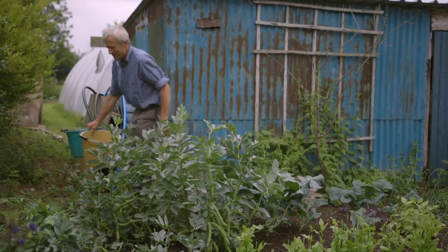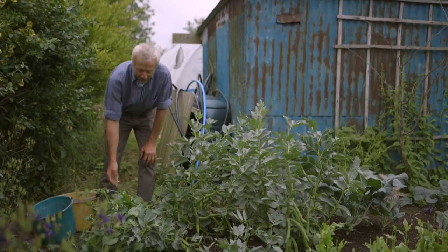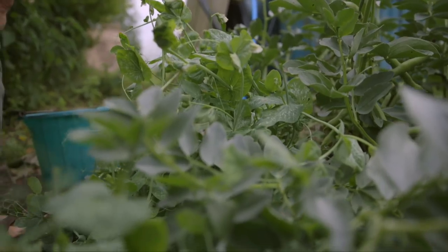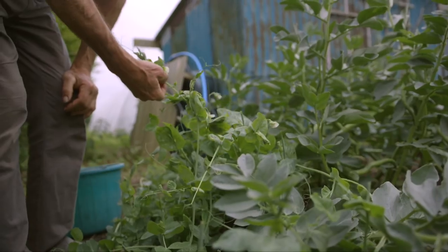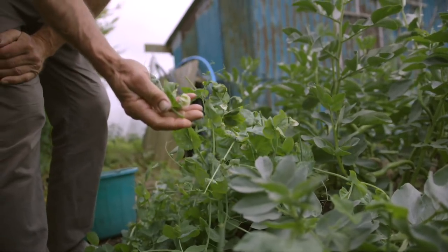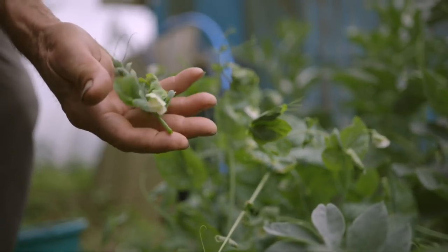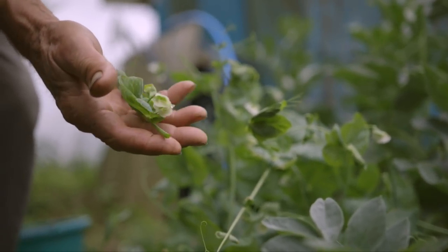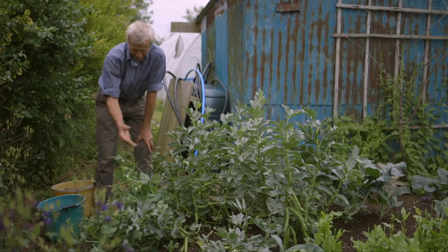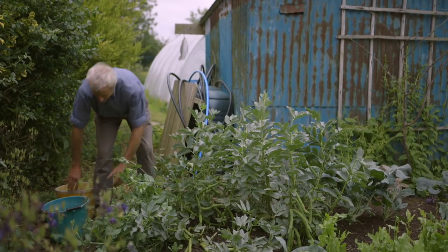Next to them we have some peas. These peas I have been picking for pea shoots, which is where you take off the top of the growing pea — even that little flower — it's all good to eat. You can eat that raw or steamed, really tasty taste of pea. I haven't been that thorough about it actually, so some little pea pods are also forming. That's an example of you can do a bit of both. So this is kind of legumes corner here.